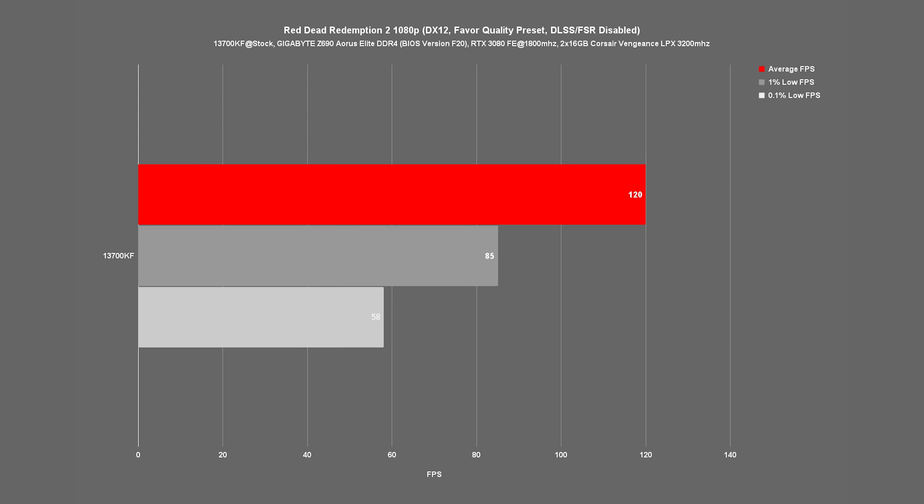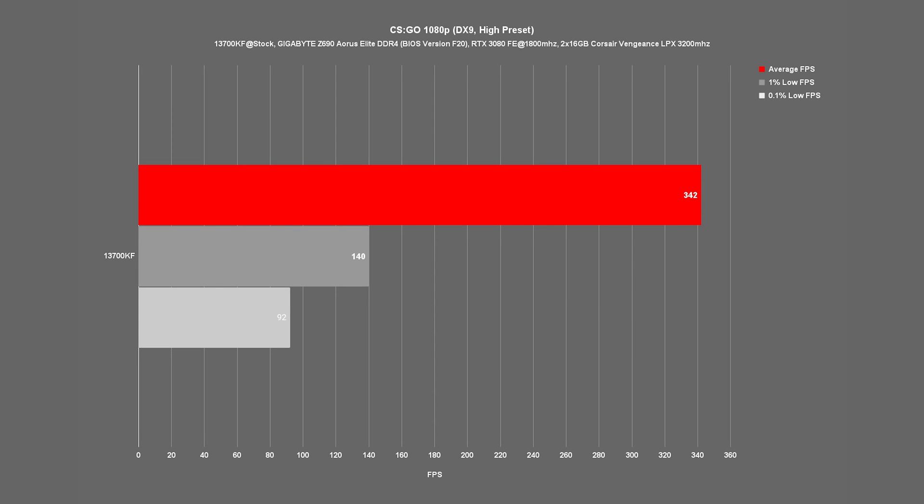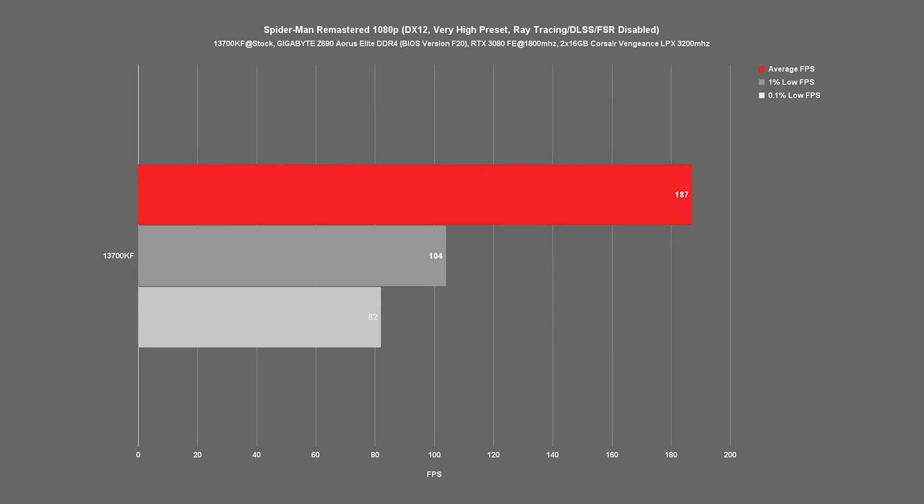Moving on to one of our more demanding titles, Red Dead Redemption 2, our CPU averages 120 FPS, 1% lows of 85 and 0.1% lows of 58. Moving on to a tried and true classic for CPU testing, CS:GO gives us an average FPS of 342, 1% lows of 140 and 0.1% lows of 92. Closing out our gaming benchmarks with our newest title, Spider-Man, the 13700KF averaged 187 FPS with 1% lows of 104 and 0.1% lows of 82.